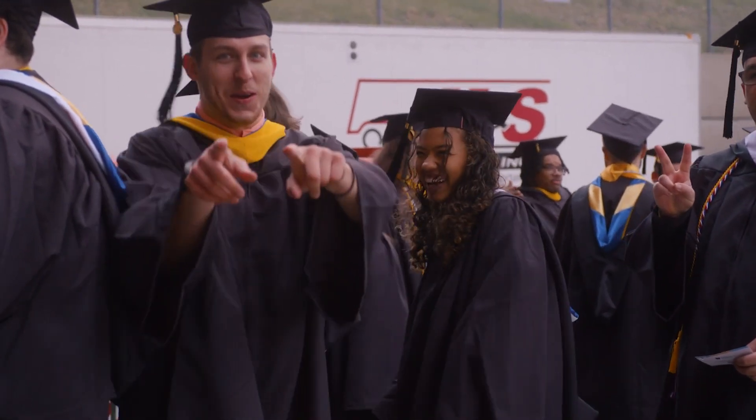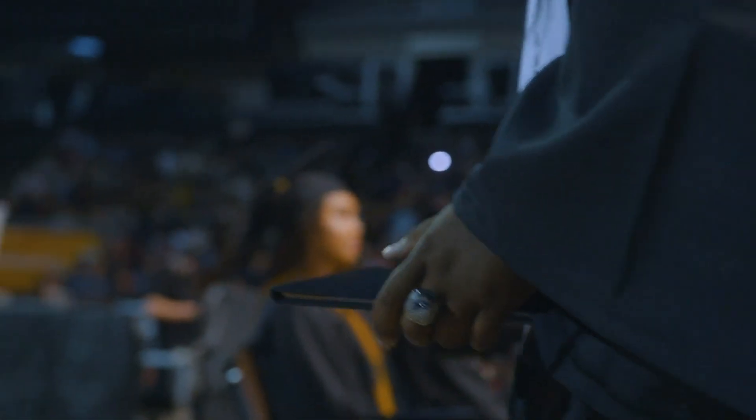With hard work, determination, and all the support you can get, before you know it, you'll be wearing a cap and gown with a diploma in your hands. Remember, every graduation starts with an application. All it takes is one simple step to get started.